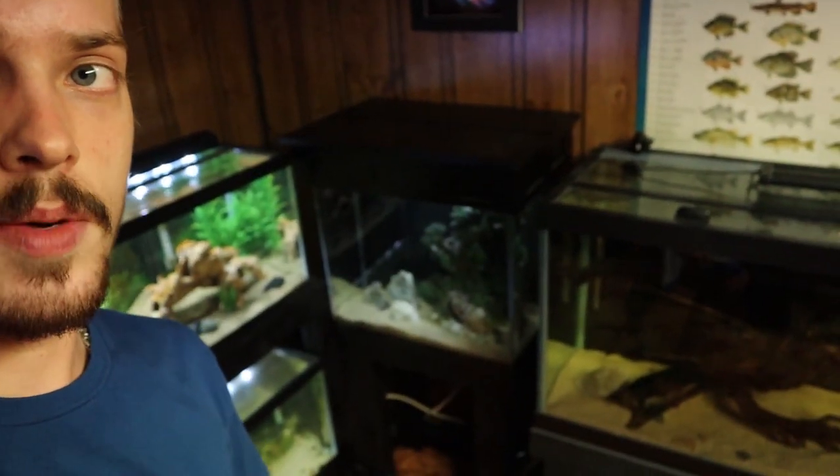Welcome back to another episode of Carson's Aquatics. Today we're going to be feeding my piranhas some live food. I've had this school of eight red-bellied piranhas for about a month now and we're actually leaving in two days to deliver these to another YouTuber. I got a lot of mixed feedback when I said that, so I decided I would just make one big piranha live feeding video instead of three individual ones.